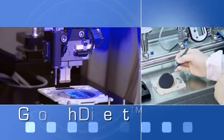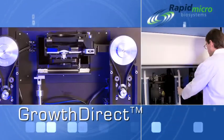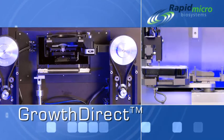Because of its attributes, the Growth Direct system is the first and only system that can bring change to this industry and bring faster rapid testing and displace the traditional culture method. The Growth Direct system from Rapid Micro Biosystems — the new gold standard in rapid microbial testing.